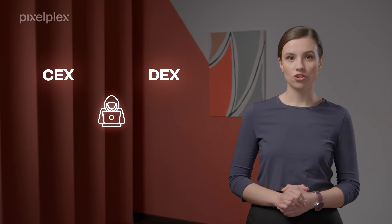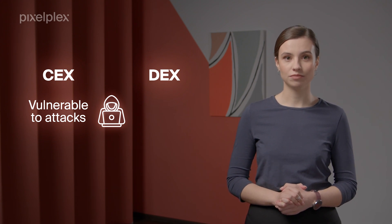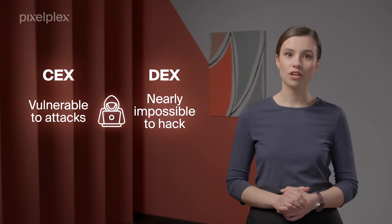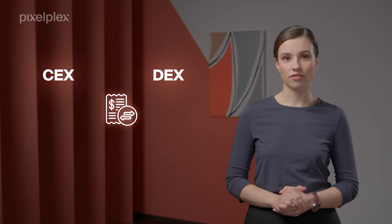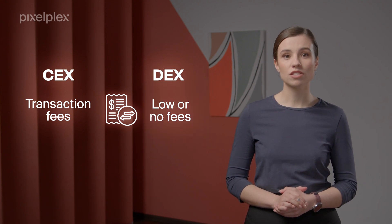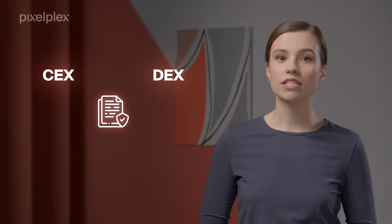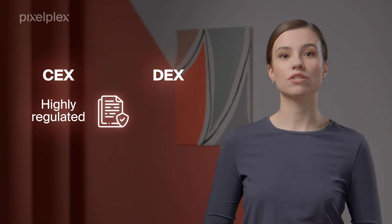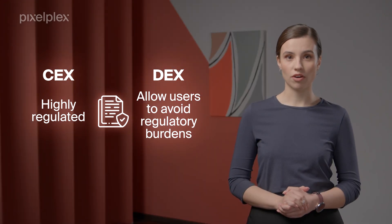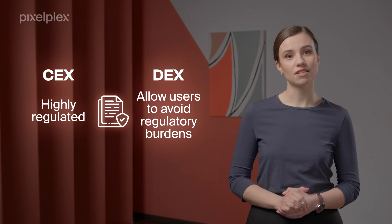At the same time, centralized exchanges are vulnerable to hacks and require strict measures to prevent hacking. In contrast, decentralized exchanges are hard to hack. Another significant difference lies in transaction fees. The users of centralized crypto exchanges must pay transaction fees for using the services of the exchange, while DEXs normally do not have such fees or have very low fees. Last but not least, centralized crypto exchanges are easier to regulate compared to decentralized ones, yet decentralized crypto exchanges allow users to directly hold their assets while avoiding some regulatory burdens.